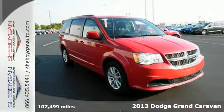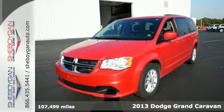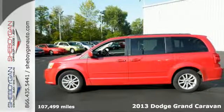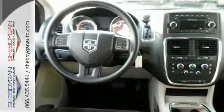It's a 2013 Dodge Grand Caravan. You lead a busy life. It's why Dodge created this versatile and multi-purpose minivan with three rows of seating that can fold down into dozens of different configurations.